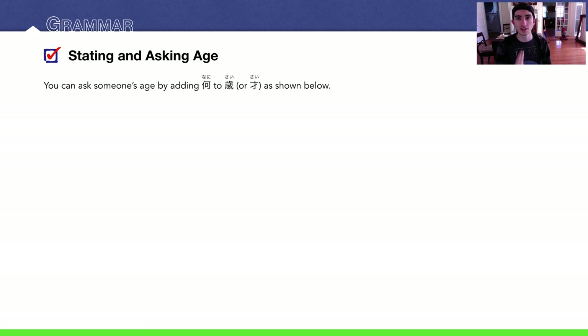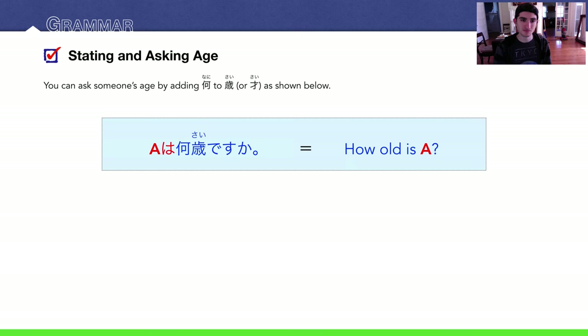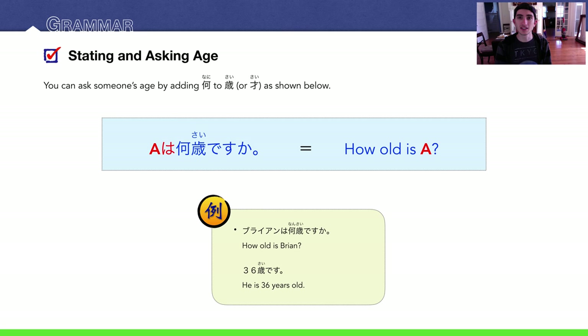Now we're going to talk about asking about people's ages. You just add the word for 'what' — nani — to sai: A wa nan sai desu ka? — How old is A? For example, Brian wa nan sai desu ka? How old is Brian? The reply would be sanjuuroku sai desu — he's 36.